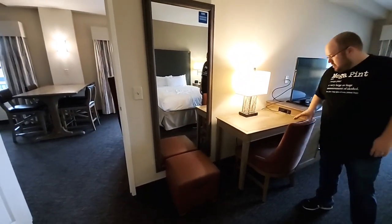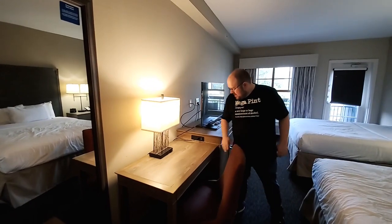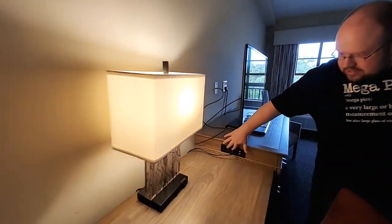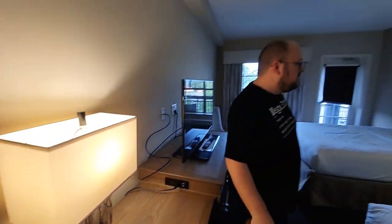You've got your desk area right here — that's where I'll be editing this video. A little chair to sit in. There's a plug on the wall and a lamp, of course. Right here you've got two plugs — one goes to the lamp — and two USBs. So plenty of places to charge and plug up.